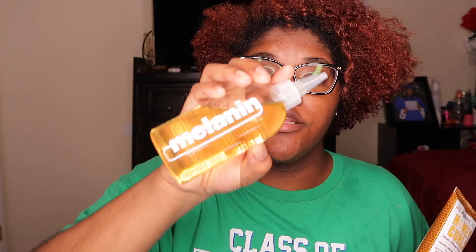Hey guys, welcome back to my channel! Today I'm going to be trying a new product — Miss Jessie's Honey Curls. I'm going to apply it along with this oil by Melanin and some water, just to test it out and see how I like it.